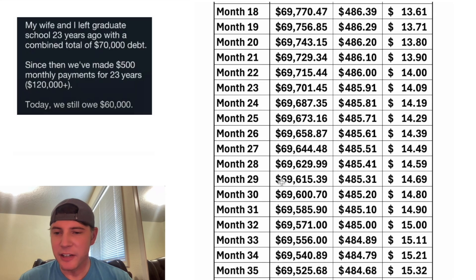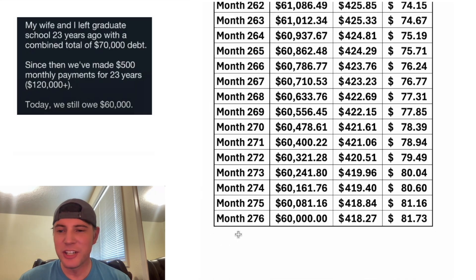Now let's expand this out and find today. 23 years later, they still owe $60,000. And for the $500 monthly payment they're going to make this month, only $81.73 is going to pay down the loan.